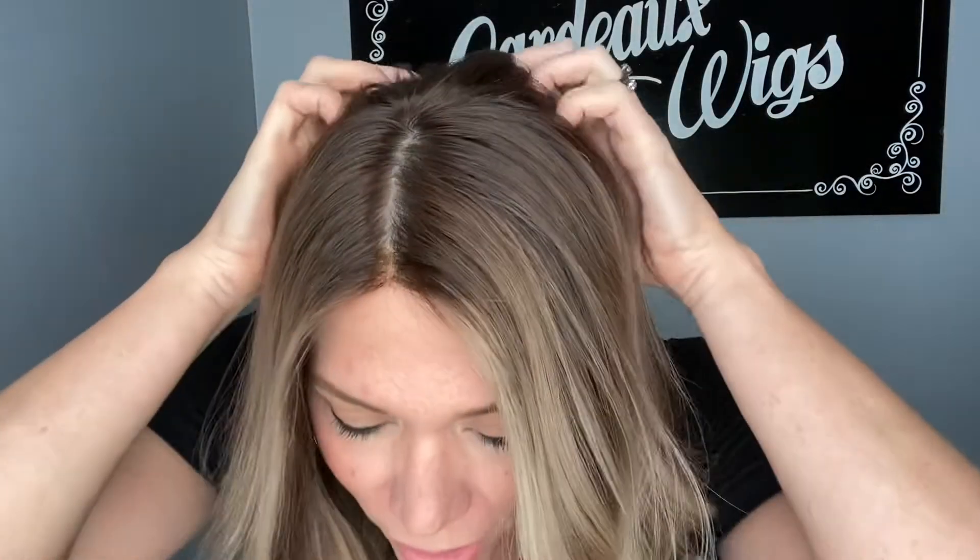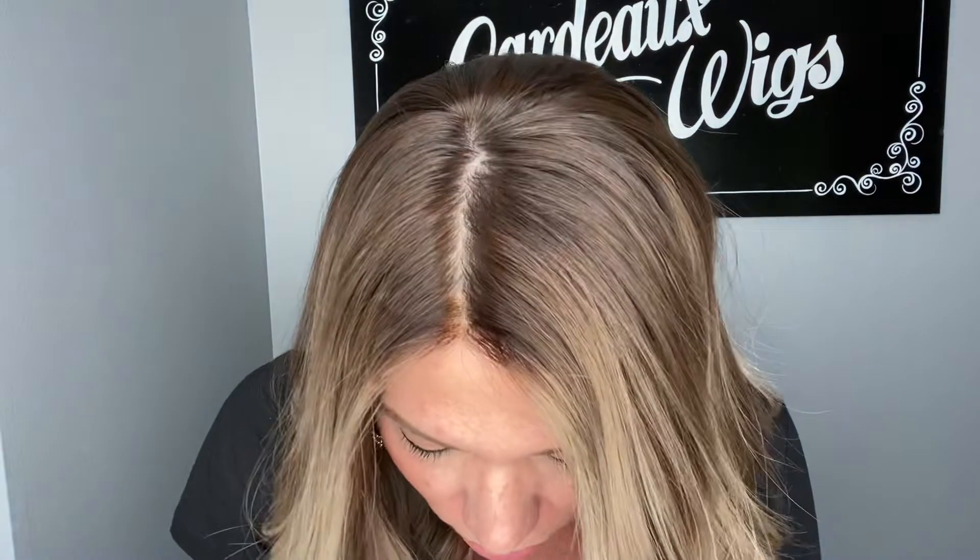Hey everybody, it's Rachel here with Gardo Wigs. Right now I have on wig number 5198. This is a medium cap wig with a closed wefted cap. It's got a silk top and a lace front. It's got a kind of ashy to neutral balayage.